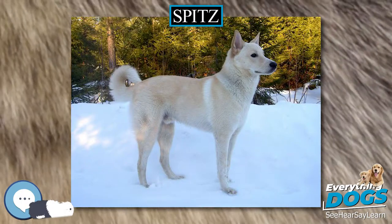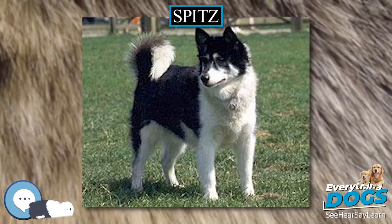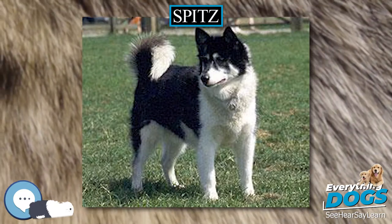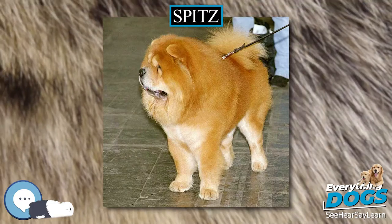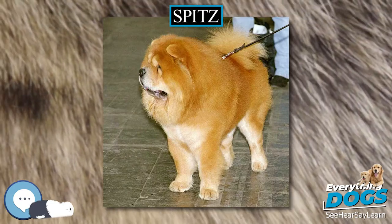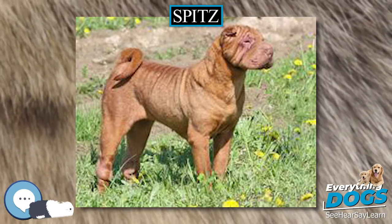such as the Akita Inu, Karelian Bear Dog, Norwegian Elkhound, and Swedish Elkhound, are used for big game hunting, helping humans kill moose and brown bears. Smaller breeds, such as the Norwegian Buhund, the Finnish Spitz, and the Lapphuand, were used in Scandinavia to hunt birds and smaller mammals.